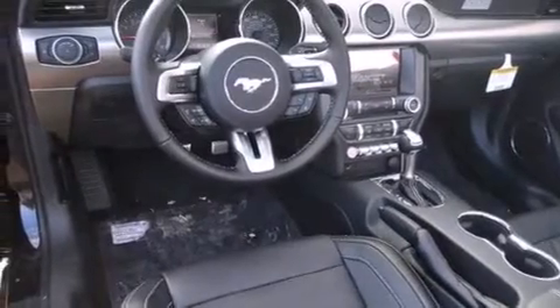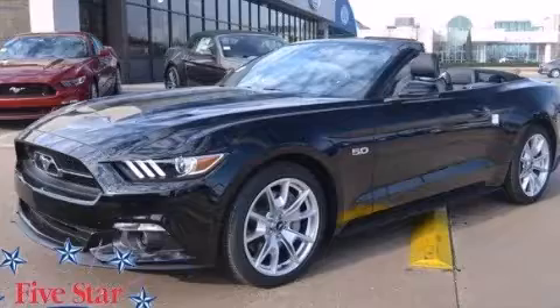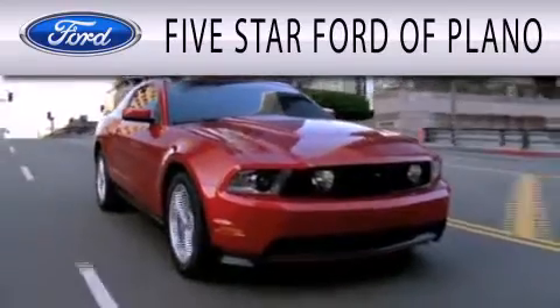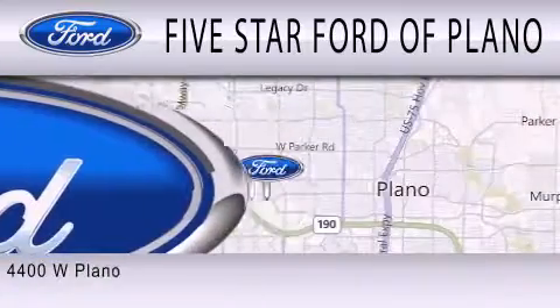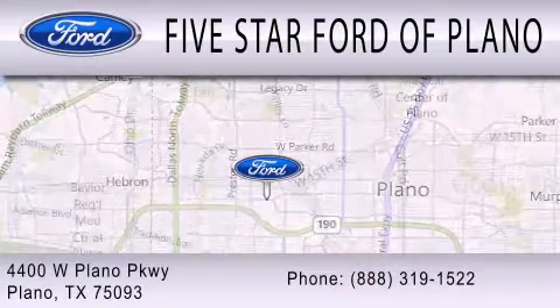Contact us today and schedule your opportunity to see this vehicle in person. 5 Star Ford of Plano is dedicated to doing everything possible to ensure that the experience you have selecting your next vehicle is as pleasant as possible. We are located at 4400 West Plano Parkway in Plano.